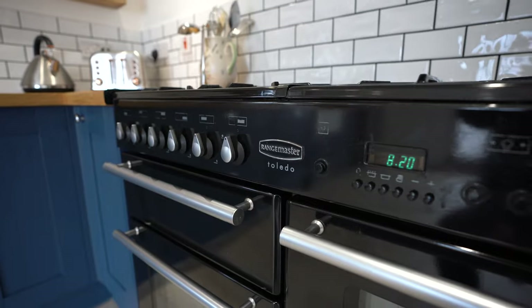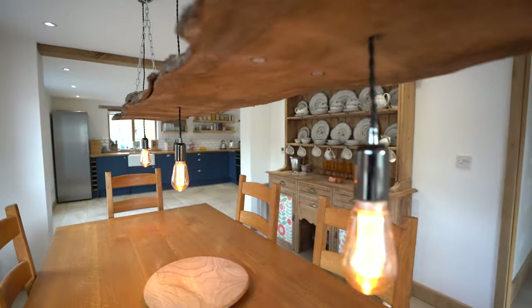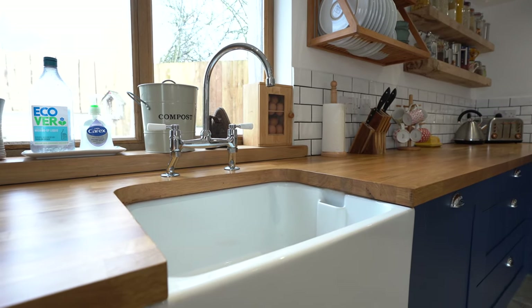In the kitchen, you have this dual fuel Rangemaster oven, solid oak worktop, handmade fitted shelves. The kitchen also comprises an integrated dishwasher and a Belfast sink with a Rangemaster tap.